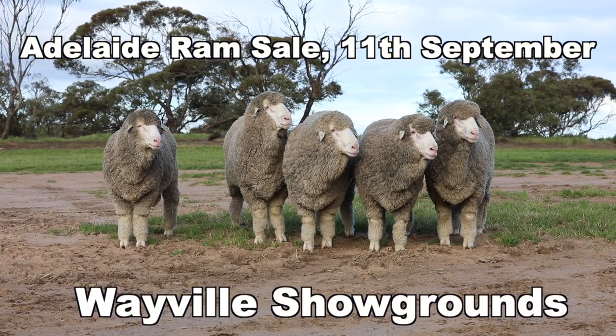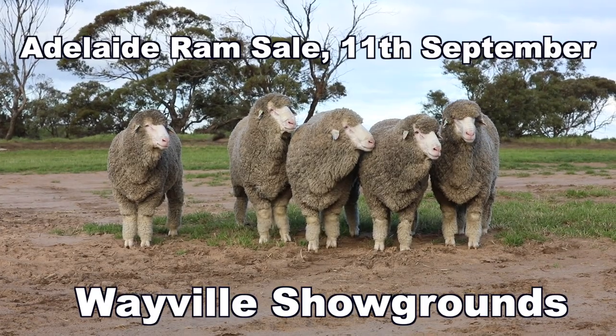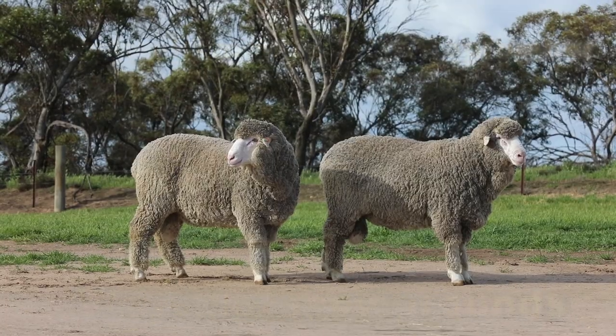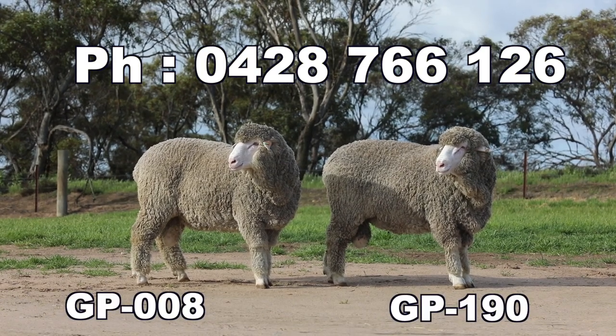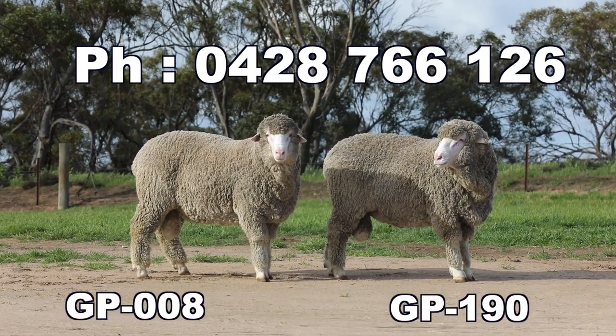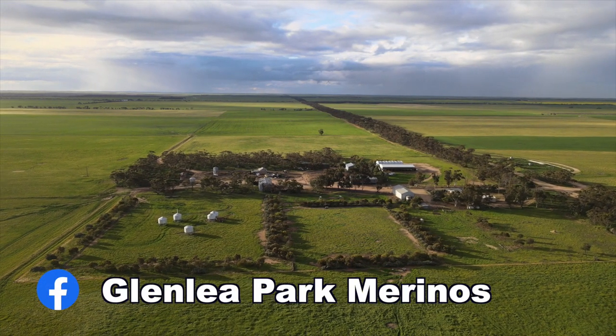These rams will be available at the Royal Adelaide Ram Sale, Wayville Showgrounds, on September 11th. My best form of contact is my mobile, 0428 766 126, or our Glenleigh Park Facebook page, Glenleigh Park Merinos.